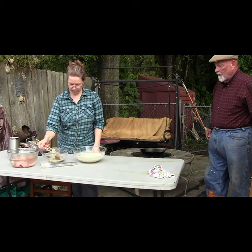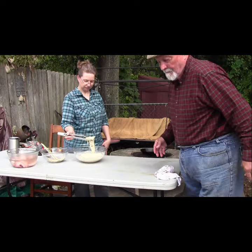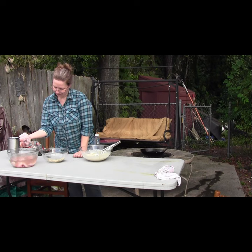I coat each fillet with the rub before dipping it in the batter. The battered fillets then go into the hot oil in the cowboy skillet.